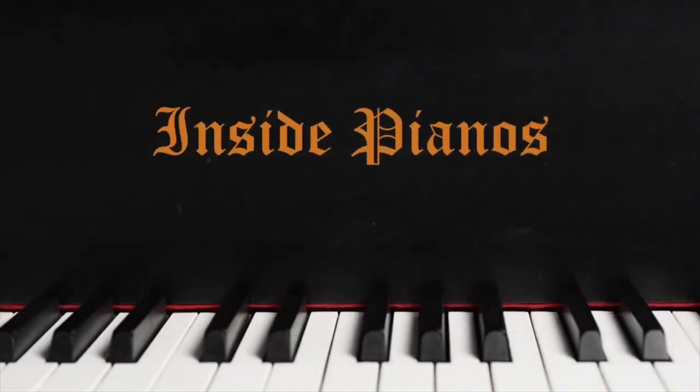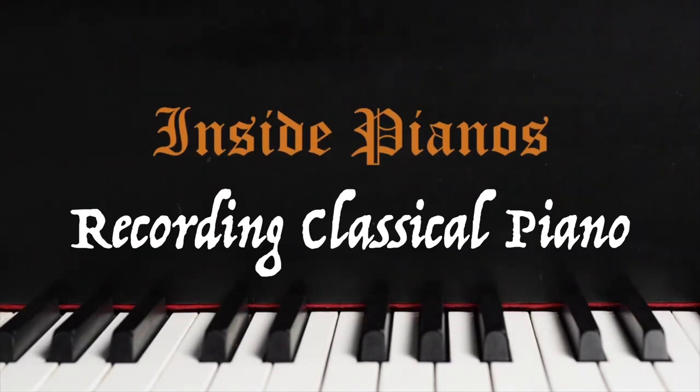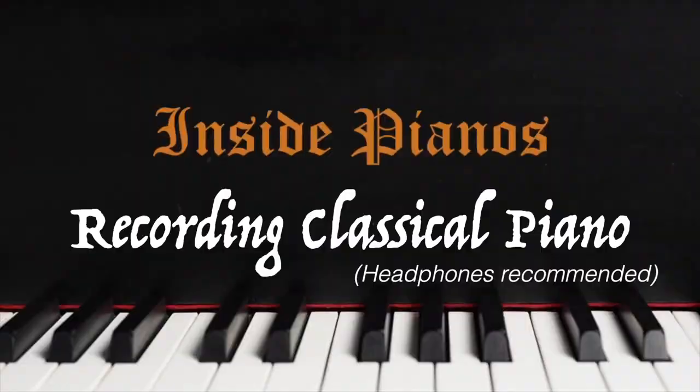I'm Ben Blosan with another episode of Inside Pianos. Perhaps you've come to this video because you're realizing just how hard it is to record piano, especially if you're going for a classical sound. The task is easier if you're in a recital hall with a beautiful acoustic, but less so when you're in a studio or perhaps in a room of a house. So that's what this video is about: getting a really natural, classical sound from the piano when you're recording in a relatively small space.